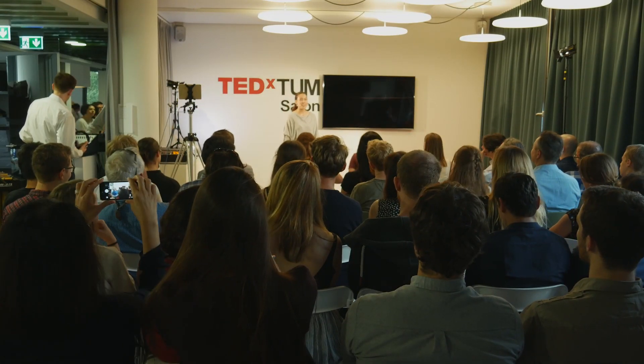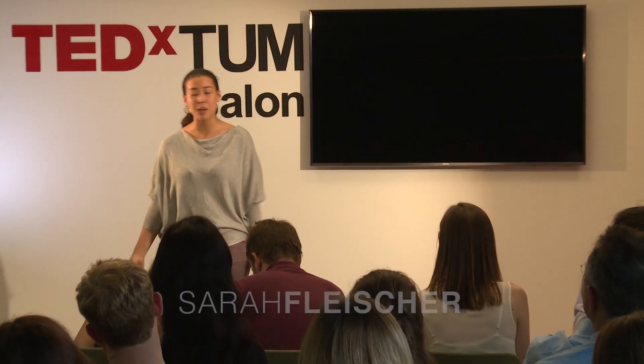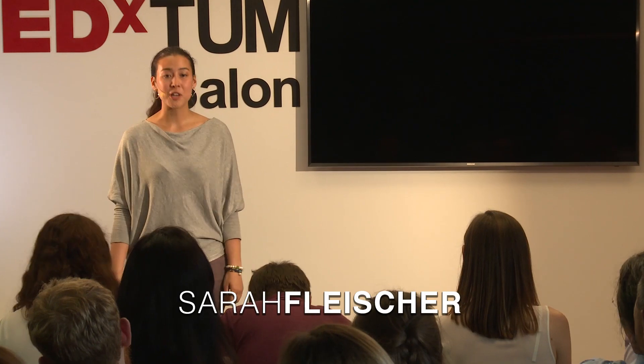Hello everybody, my name is Sarah, and I am part of an amazing team that is trying to tackle one of the biggest problems of our future, which is transportation.